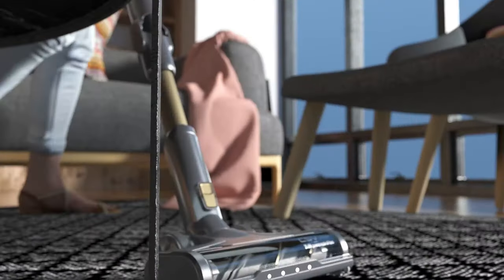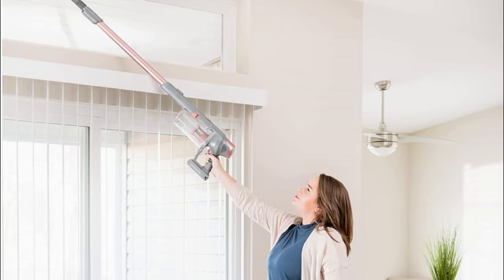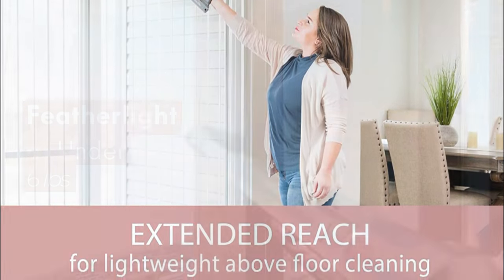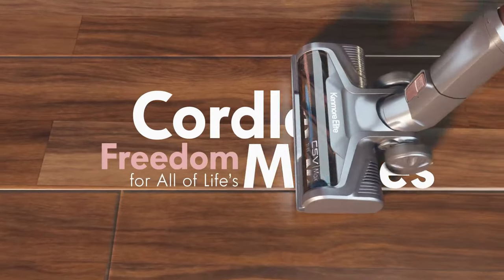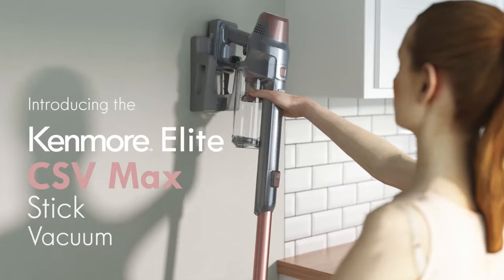However, its performance on fabric surfaces like upholstery might not be as strong, so you might need an additional vacuum for deeper cleaning on those surfaces. Overall, the Kenmore Elite Cordless Stick Vacuum is definitely worth considering, thanks to its powerful performance and lightweight design. I highly recommend it for anyone looking to tackle light cleaning tasks around the house.